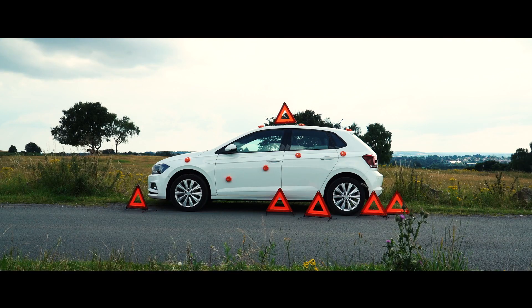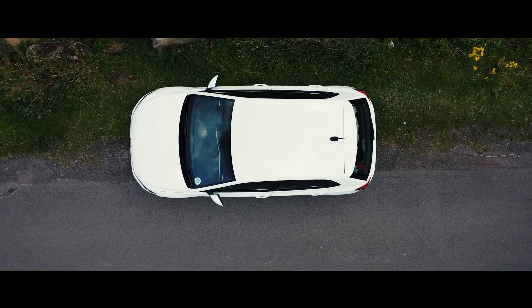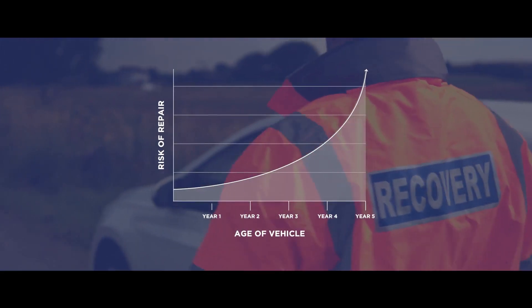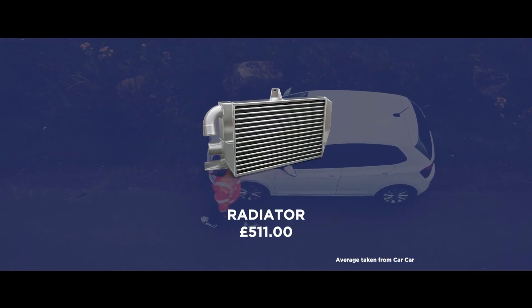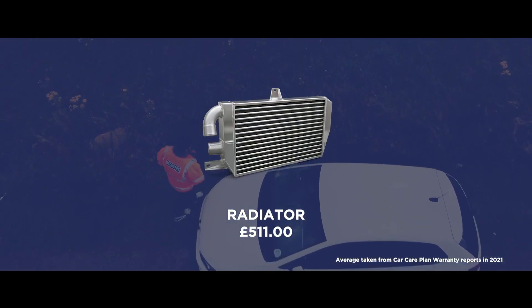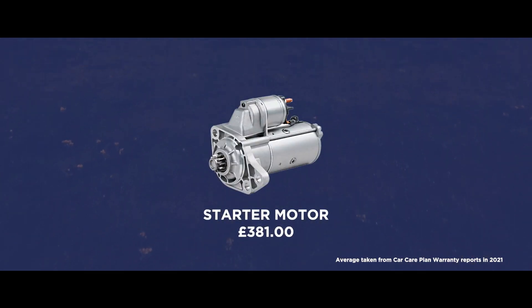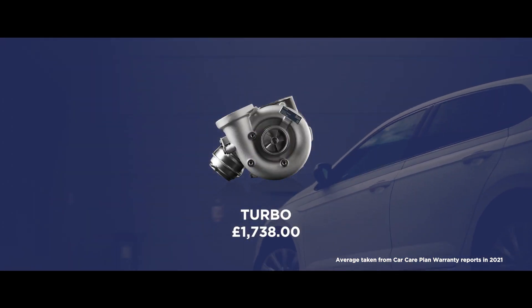There is never a good time for a mechanical or electrical fault to occur, and we all know that the older a vehicle becomes and the more miles it drives, the higher the risk of mechanical or electrical failure becomes. By the time something does go wrong, even the simplest of problems could land you with a considerable bill. Unfortunately, these repair costs can often come after the manufacturer's warranty has expired.